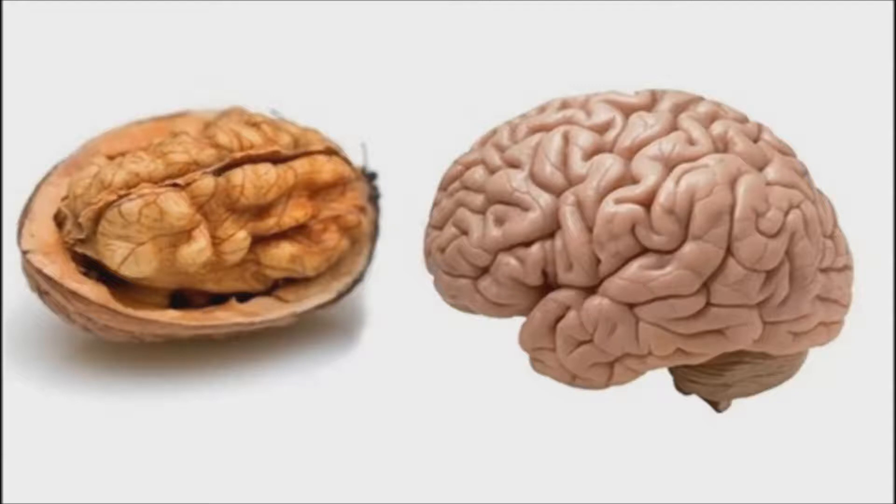Even the wrinkles or folds on the nut are similar to those of the neocortex. Scientists claim that walnuts help in developing over three dozen neurotransmitters within the brain, enhancing the signaling and encouraging new messaging links between the brain cells. Walnuts help ward off dementia. They also extract and break down the protein-based plaques associated with Alzheimer's disease.